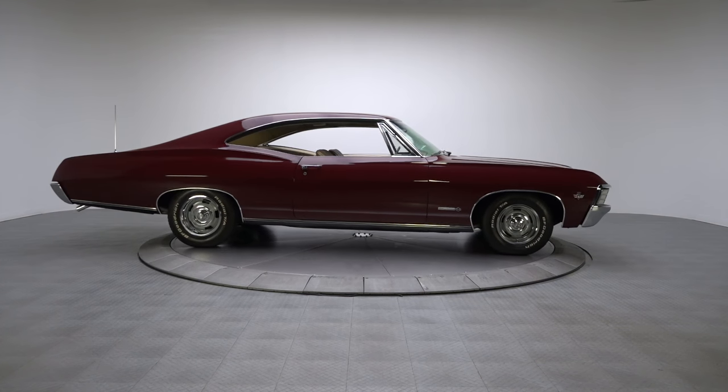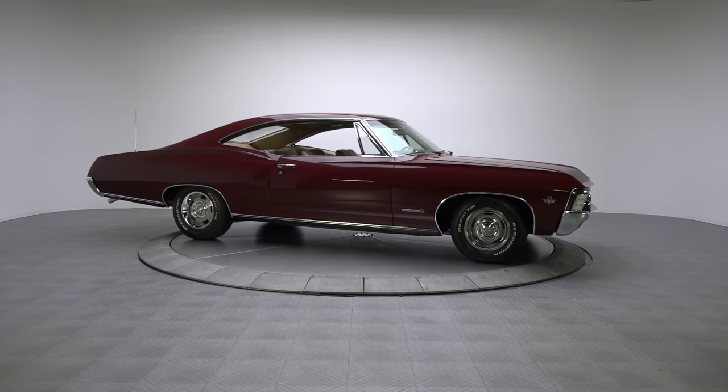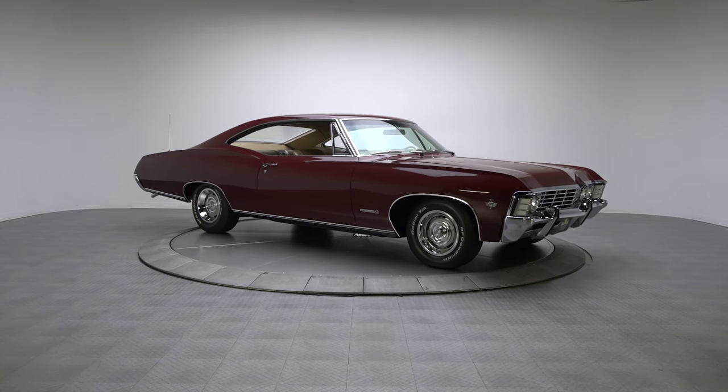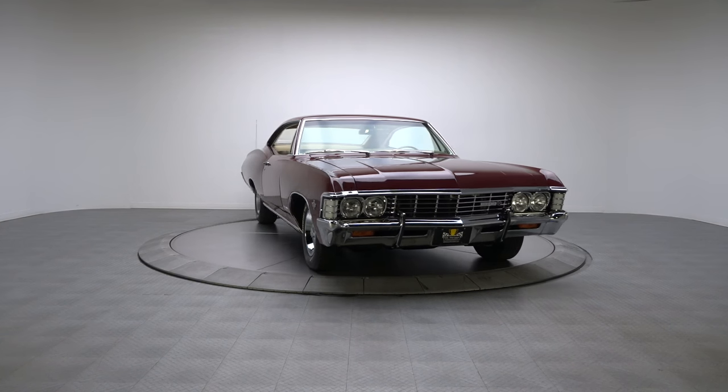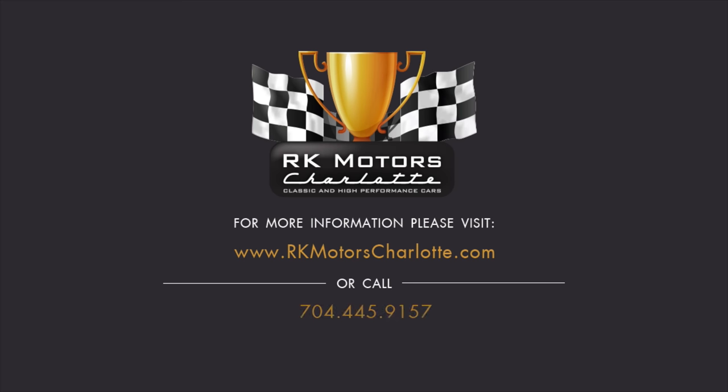This fully documented fastback is some of the coolest metal on the planet. We don't often feature Impalas, and given the attention this Super Sport draws in our showroom, it probably won't last long. For more information, call, click, or visit RKMotorsCharlotte.com.